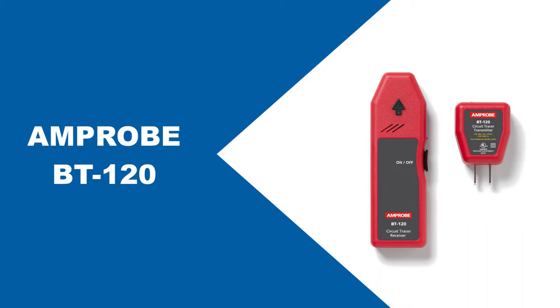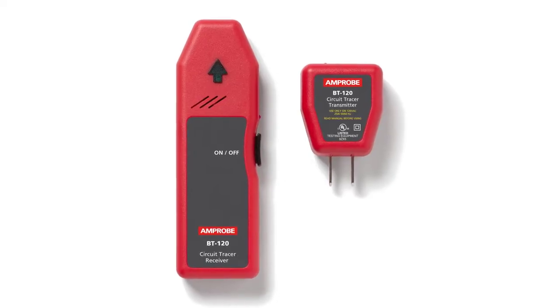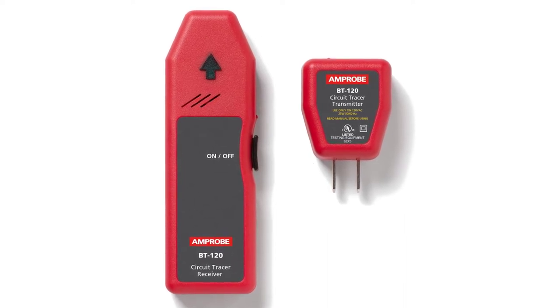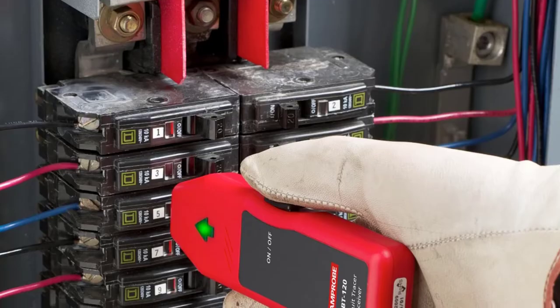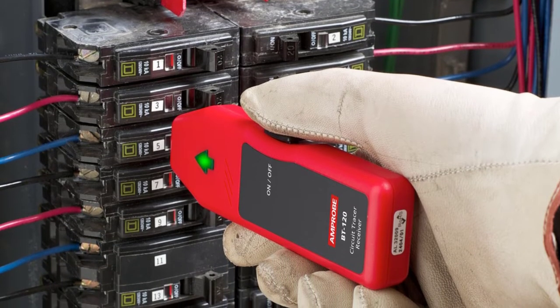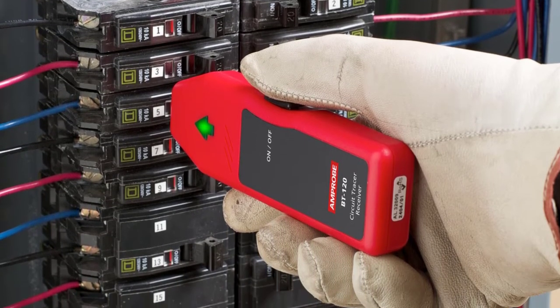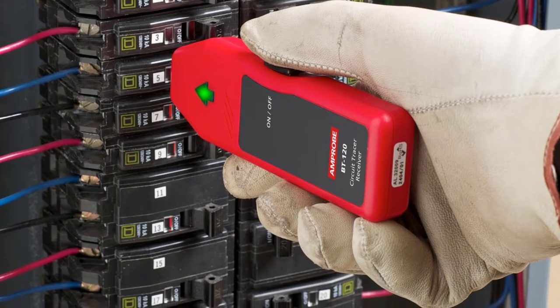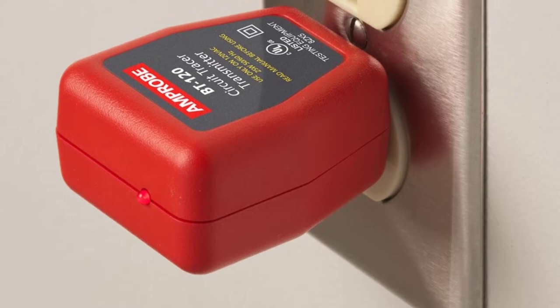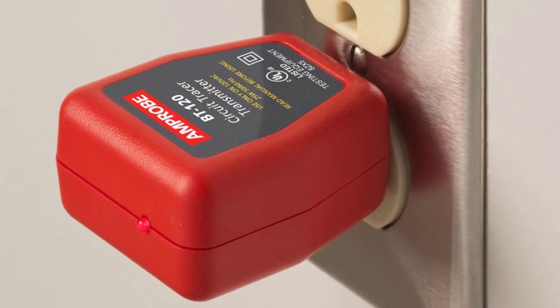At number two: AMP Pro BT120. This mid-range circuit breaker locator is effective for tracing energized wires and features a wider voltage range than its competitors, working at a voltage range of 9 volts to 300 volts. It requires no power interruption, making your job convenient, quick, and easy. AMP Pro tracers have LEDs installed with noise filters for easy circuit tracing.